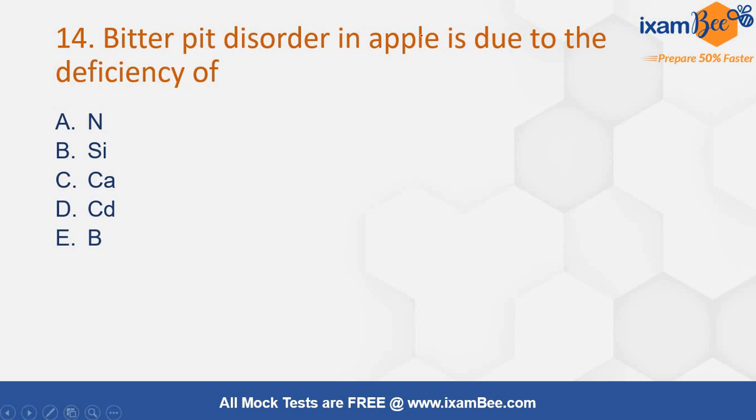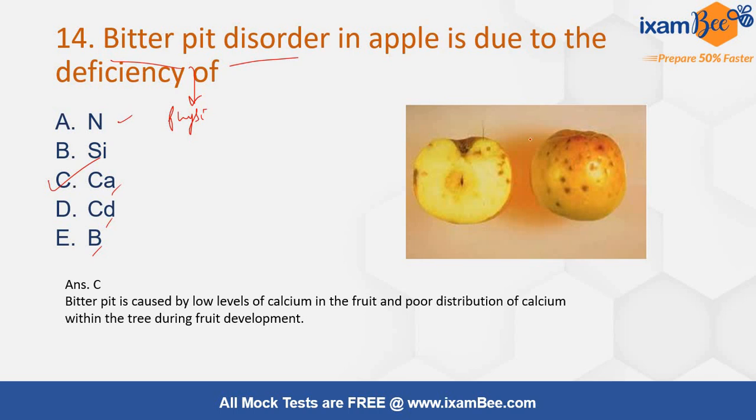Bitter pit disorder in apple is due to the deficiency of — sodium, silicon, calcium, cadmium, or boron? This bitter pit disorder is mainly due to the deficiency of calcium. It is actually a physiological disorder. These pits develop when there is calcium deficiency, not in the soil but in the fruit itself.